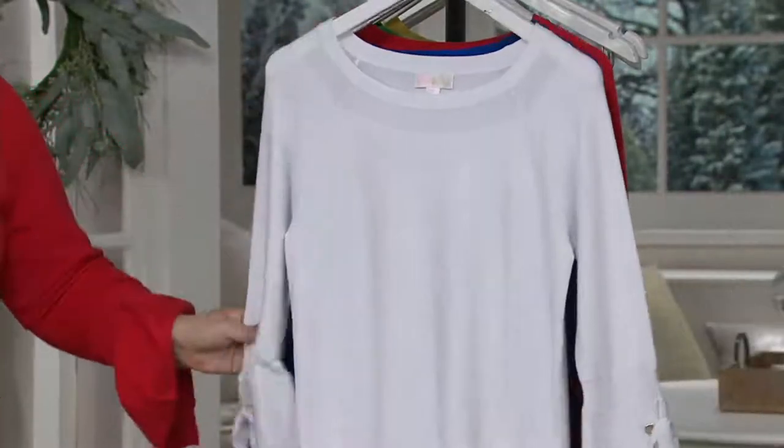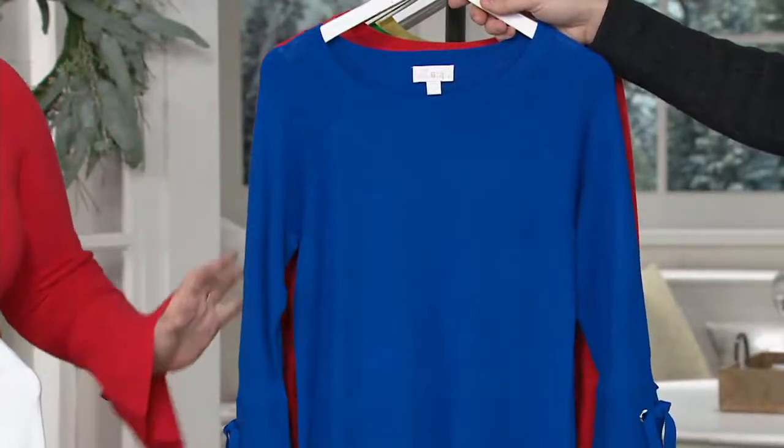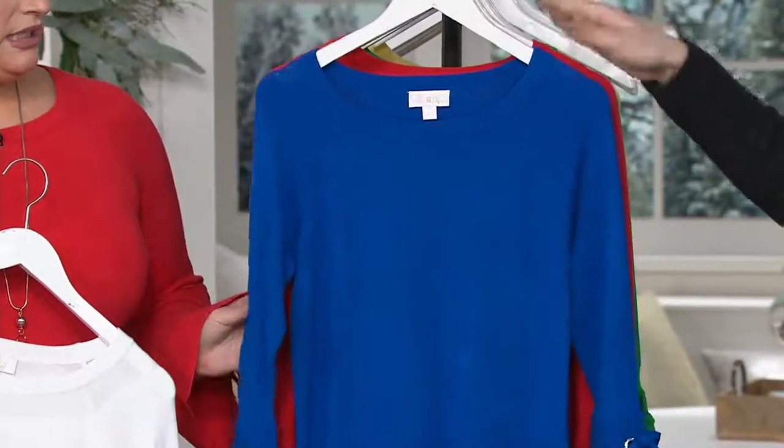Then we have it for you in the white, and in the cobalt. I love the cobalt — cobalt is so pretty, it's bright. If you don't know where to start, always start with black, white, or a blue. That's a good pop of color to start with if you're color conscious.